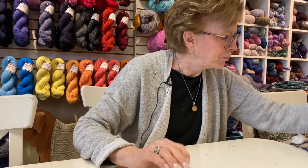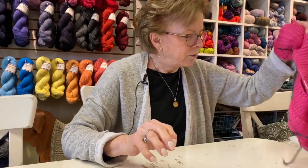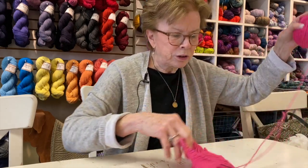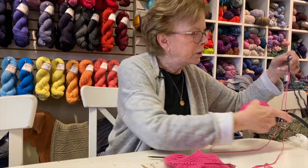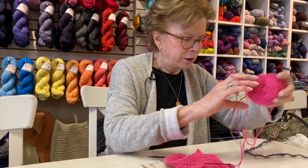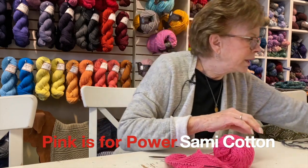In the shop we have other yarns you could use for this project. As many of you have seen already, I talked about the Pink is for Power sweater designed by Melanie Berg.